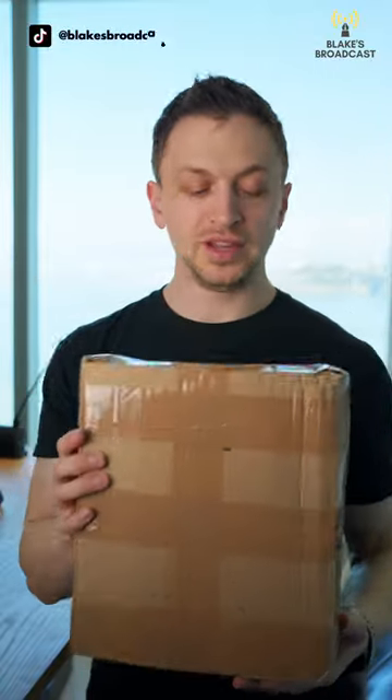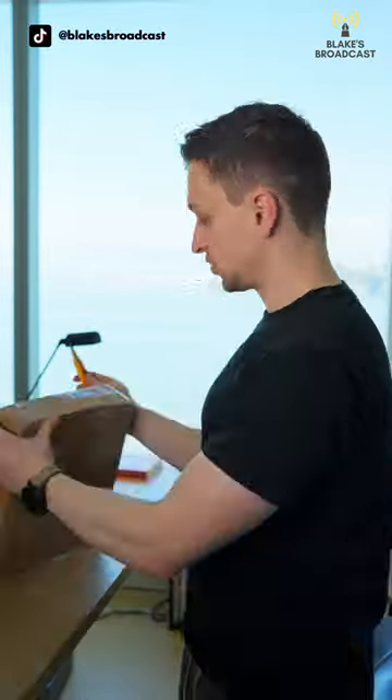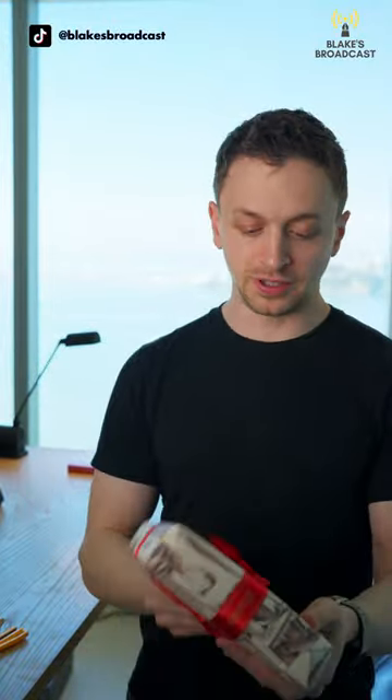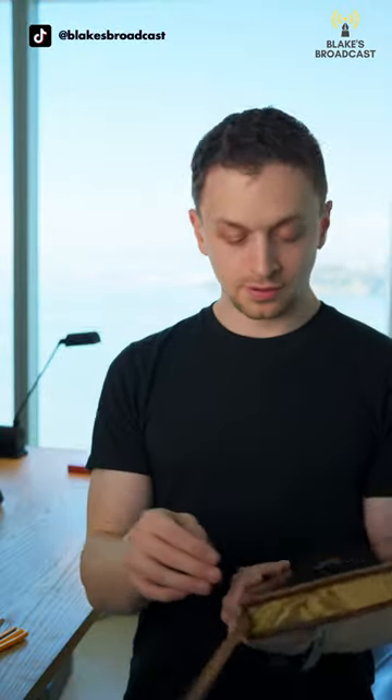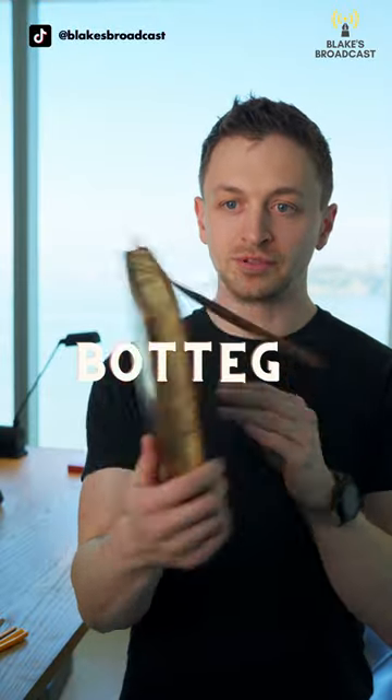Something very exciting came in the mail today. Let's open it up. Beautifully packaged — a journal from Bottega Obscura.